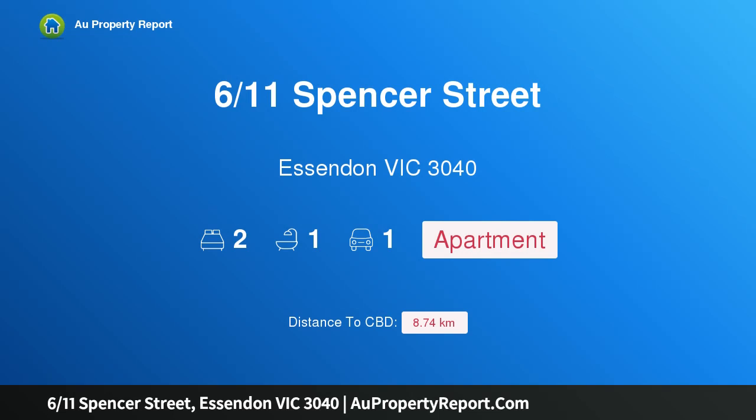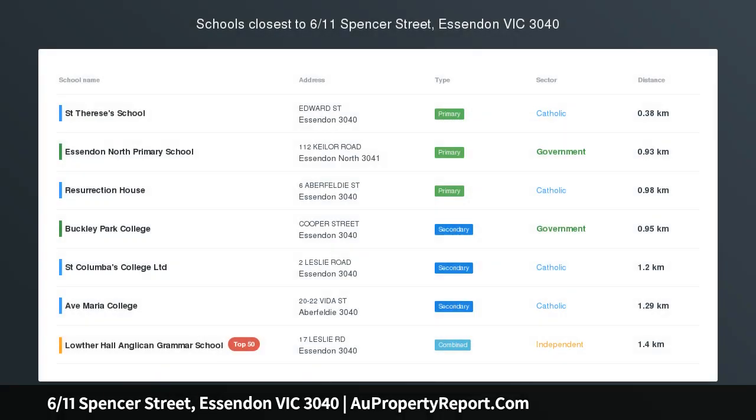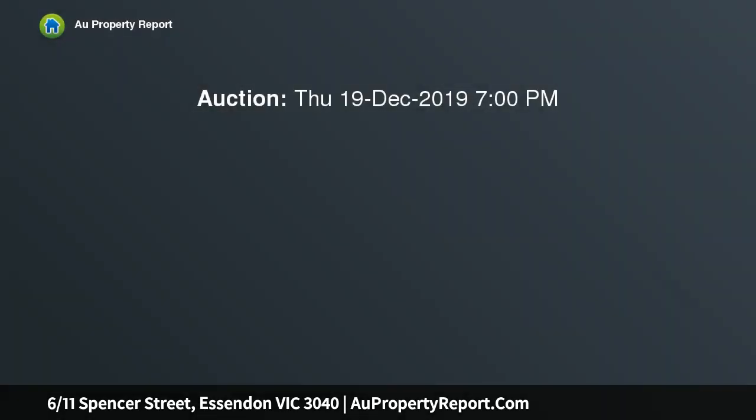Hi, I am glad to introduce property 611 Spencer Street, Essendon, Victoria 3040 — stylish and secure living. Tucked in a rear position in a superb locale, this freshly presented two-bedroom apartment is well designed, easy to care for, and hard to resist.